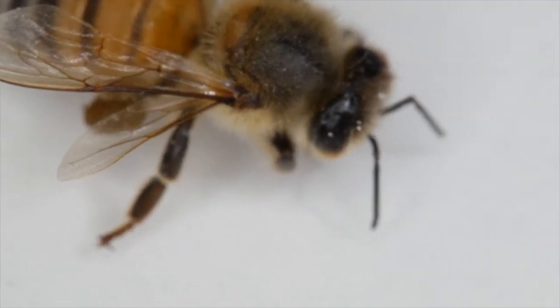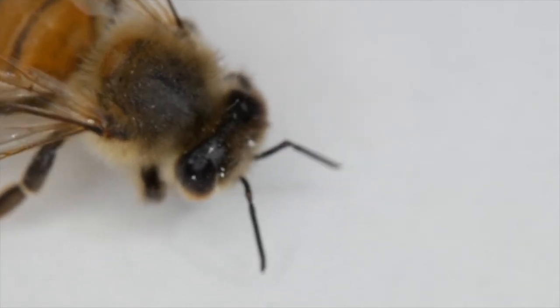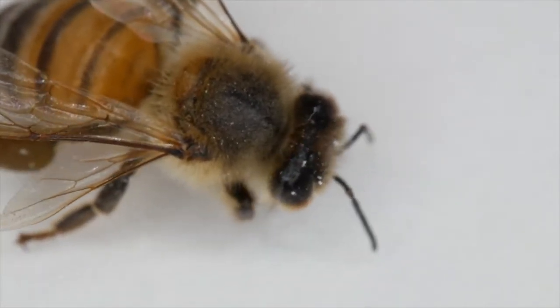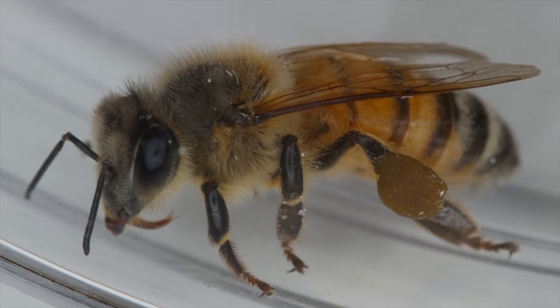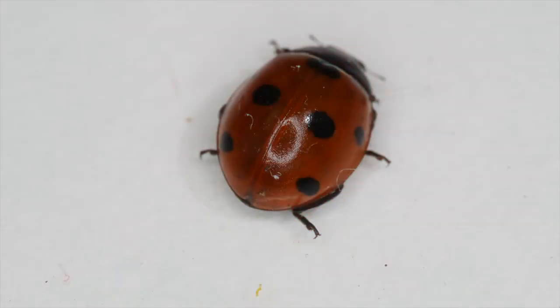We'll start by looking at a close-up view of a honeybee. These bees are just one of several pollinators that are very helpful in helping humans grow food. And, as Winnie the Pooh knows so well, these bees certainly do produce honey in their hives.